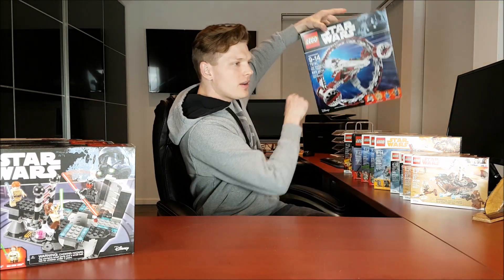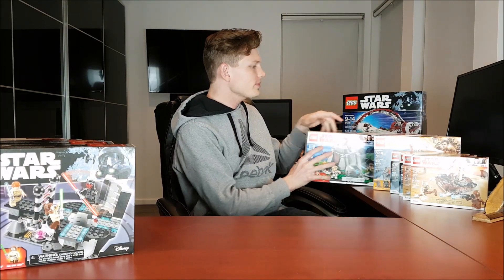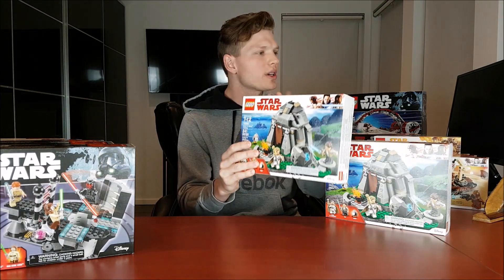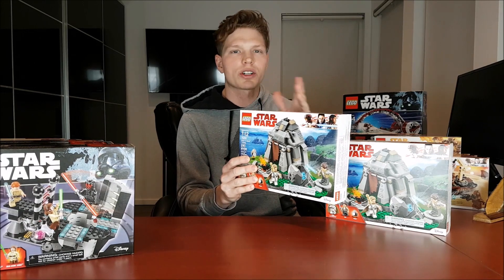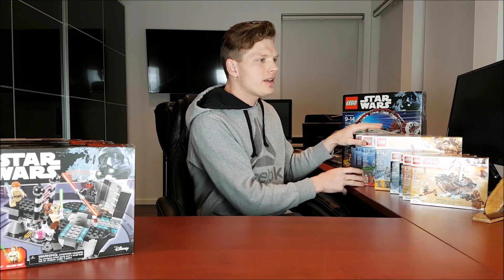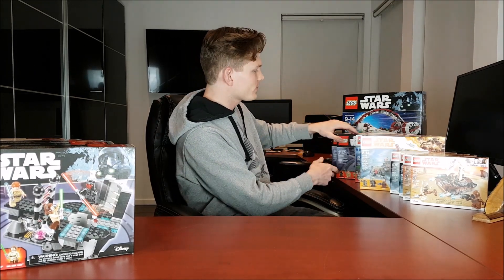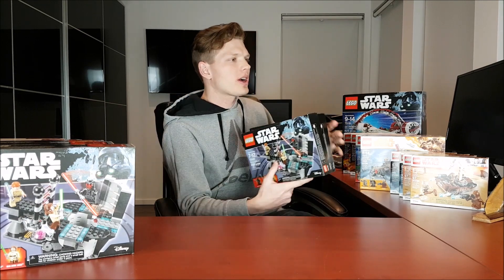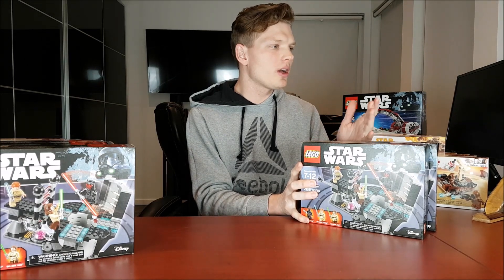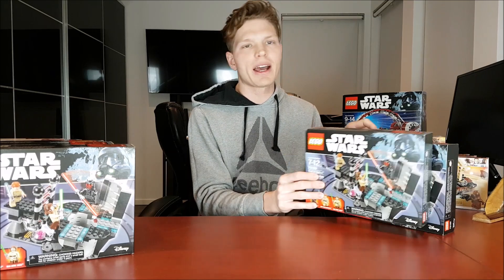The second set I got — I got two of these, actually — it's the Acto Island set, also from Toys R Us. It was 27 Canadian, which works out to about 20 US, so good deal. And then I got the Duel on Naboo — I got two of these from Toys R Us because it was going for 23 Canadian, which works out to about 17 US. Not a great deal, but not a bad deal.